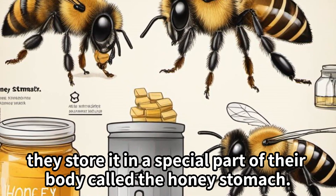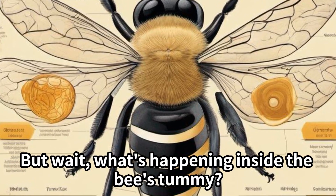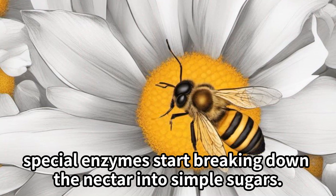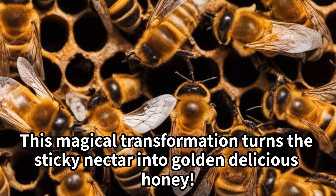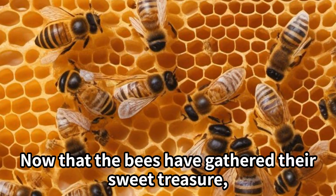But wait — what's happening inside the bee's tummy? Inside the honey stomach, special enzymes start breaking down the nectar into simple sugars. This magical transformation turns the sticky nectar into golden, delicious honey.